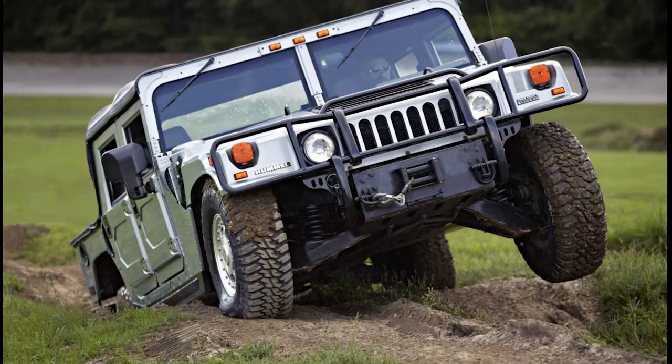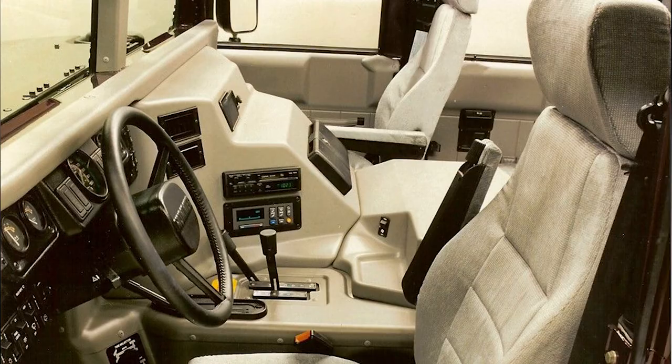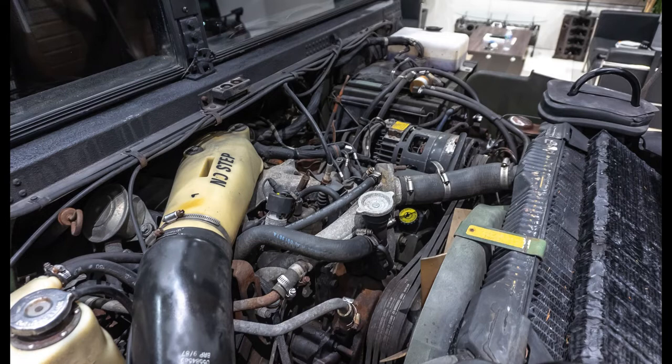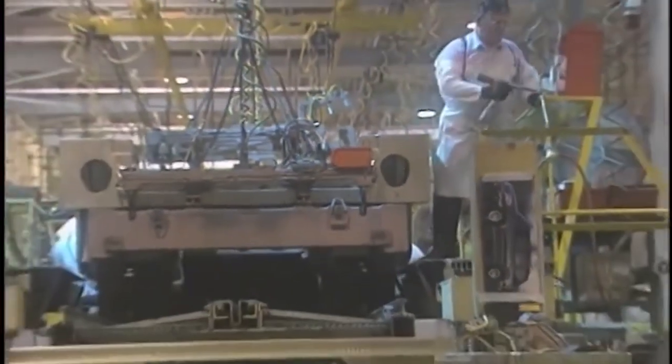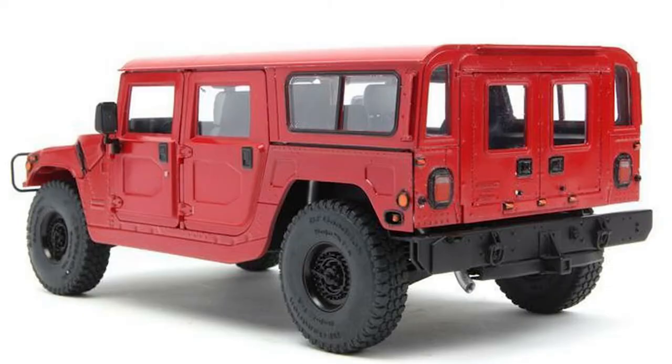Considering the Hummer H1 is one of the widest street-legal SUVs, it is heavy. Engineered to handle a cannon, missiles, troops, and body armor, the gross vehicle weight rating is 10,300 pounds. Five engine types and three automatic transmission types can be found in the Hummer H1. Common engine/transmission combinations include the 6.2-liter GM diesel V8 3-speed, 6.5-liter GM diesel V8 4-speed, 5.7-liter gasoline V8 4-speed, 6.5-liter turbo GM diesel 4-speed, and the 6.6-liter turbo Duramax LLY V8 turbo diesel/Allison 1000 5-speed for model year 2006.